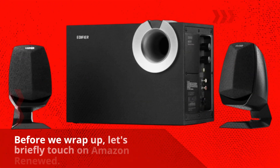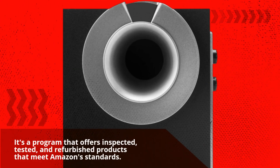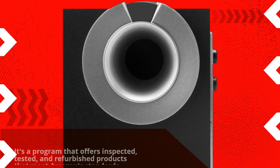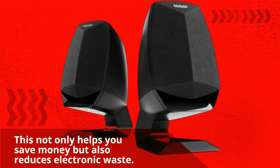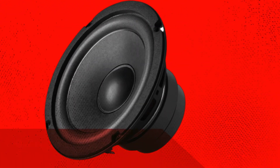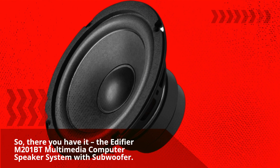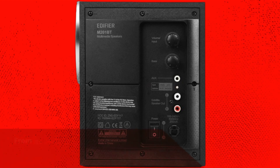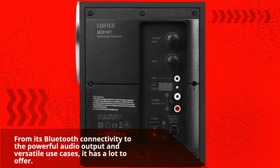Before we wrap up, let's briefly touch on Amazon Renewed. It's a program that offers inspected, tested, and refurbished products that meet Amazon standards. This not only helps you save money but also reduces electronic waste. So there you have it — the Edifier M201BT Multimedia Computer Speaker System with Subwoofer. From its Bluetooth connectivity to the powerful audio output and versatile use cases, it has a lot to offer.